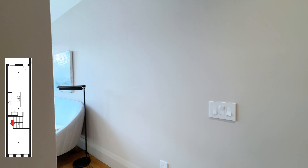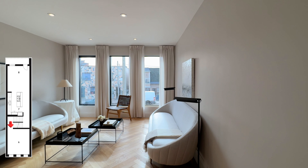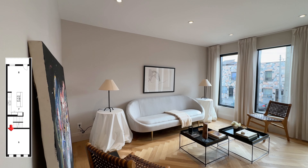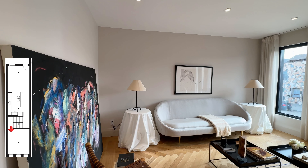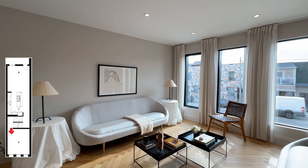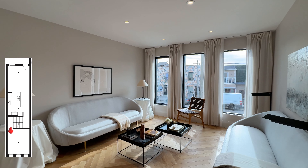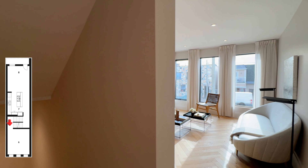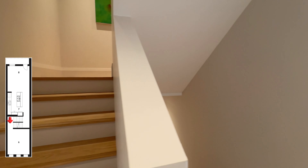Here we have the first of four bedrooms — a cool room with herringbone floors and south-facing windows. If you don't need a fourth bedroom, you could turn this into an office or a sitting room. The light coming into this room and hitting the floor looks so aesthetically beautiful.